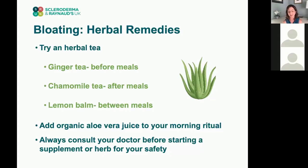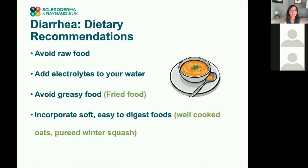When you have diarrhea, avoid raw food because it carries more bacteria — the cooking process kills a lot of bacteria, and introducing more bacteria can exacerbate diarrhea. Make sure you stay hydrated and add electrolytes to your water. Avoid greasy foods and aim for soft foods that are easy to digest, such as well-cooked oats, pureed winter squash, and other foods that don't require the GI tract to work too hard.